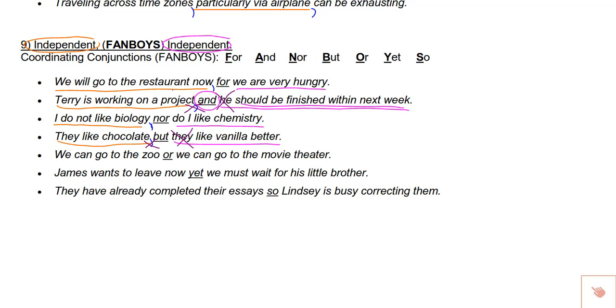A few more examples: 'We can go to the zoo, or we can go to the movie theater' — independent, or, independent — comma before 'or.' But if I got rid of 'we can go' in the second part, leaving 'to the movie theater' — no longer independent, so remove the comma. 'James wants to leave now, yet we must wait for his little brother' — comma before 'yet.' 'They have already completed their essays, so Lindsay is busy correcting them' — comma before 'so.' The comma in front of the fanboy only applies if it's independent, independent, separated by a fanboy.